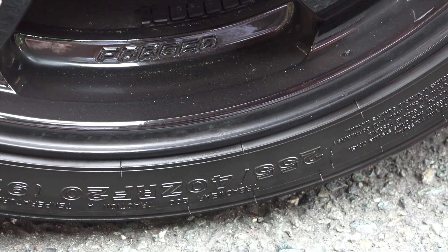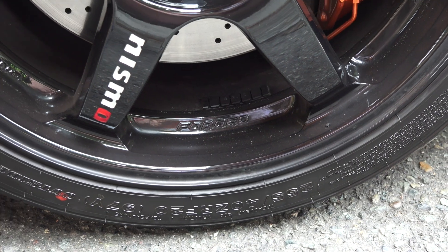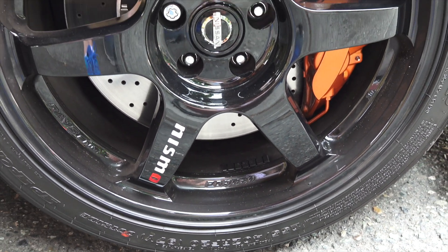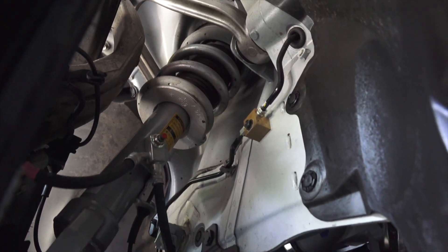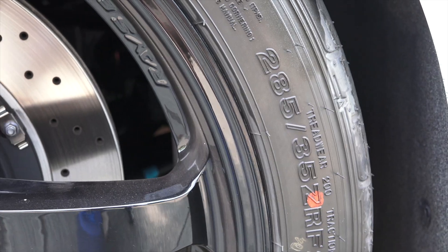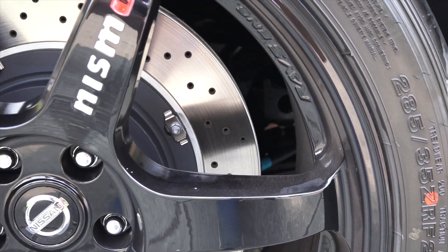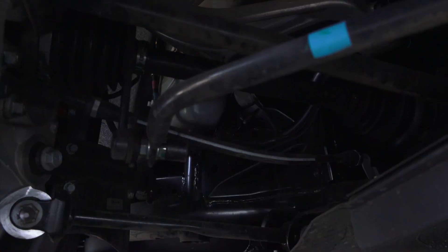Up front, lightweight aluminum 20-inch forged wheels wrapped in 255/40 Dunlop rubber cover massive 15.35-inch vented and drilled rotors with Brembo 6-piston calipers. This is matched with a double wishbone suspension uniquely tuned for the Nismo with reduced weight and increased roll stiffness. In the rear, wider 285/35 rubber rides around 15-inch vented and drilled rotors with Brembo 4-piston calipers, matched with an aluminum multi-link suspension.